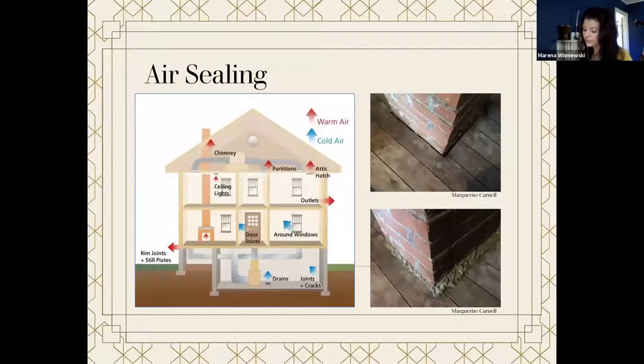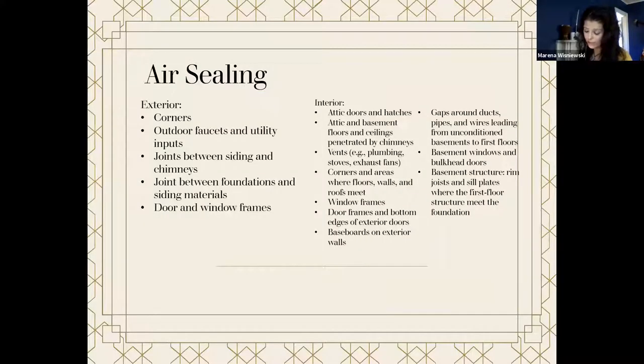Air sealing. Correcting air leaks provides one of the greatest returns on investment. It's inexpensive and, if done correctly, reversible. Air leaks can account for anywhere between 5 and 40% of heating and cooling costs, so it's important to detect where air is entering and exiting. The blower test as part of the energy audit helps detect air leaks, but homeowners can also test for leaks themselves using a candle or smoke test. Usually air leaks are found on exterior corners, outdoor faucets, utilities, joints between siding and chimneys, joints between the foundation and siding materials, and around door and window frames.